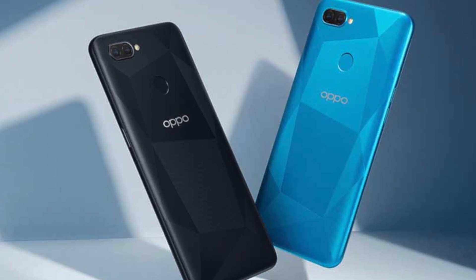The processor of the OPPO A2L smartphone is the MediaTek Helio P35, which is a very powerful processor, but in the lower-budget segment this processor is decent.